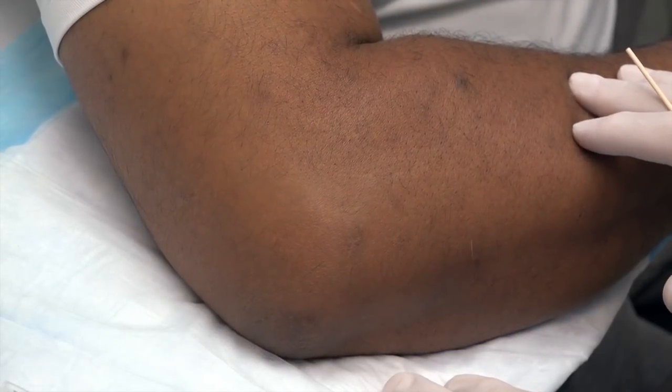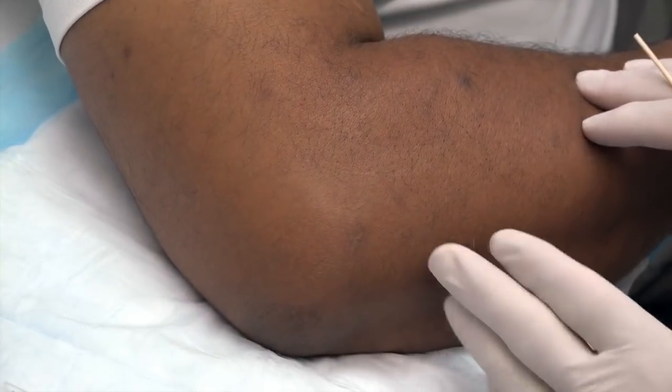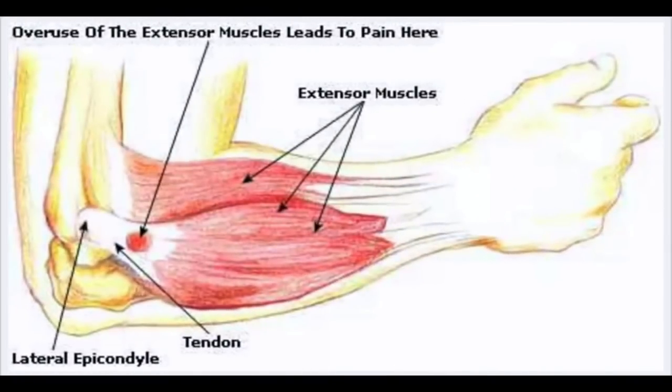We have a lateral epicondylitis, or tennis elbow condition. It's acutely tender and very painful — it just came on, and he's not had this problem before. You can see the humerus and the olecranon process, as well as the extensor muscles and tendon of the forearm. That little red circle indicates the point of tenderness — it's an overuse problem. In Batman's case it's from doing a lot of push-ups, but it can be caused by any movement that leads to extension of the forearm at the elbow.